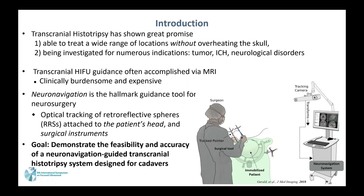Neuro-navigation, on the other hand, has been the hallmark guidance tool for neurosurgery for the past three decades. In neurosurgery optical tracking, retro-reflective spheres (RRSs) are attached to the patient's head reference frame and surgical instruments to track the patient's head and surgical instruments at the same time.